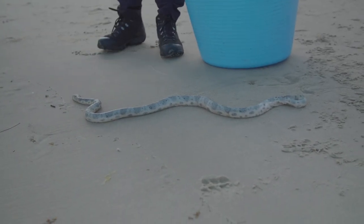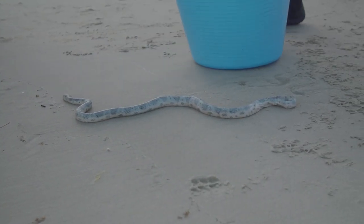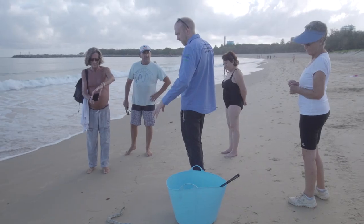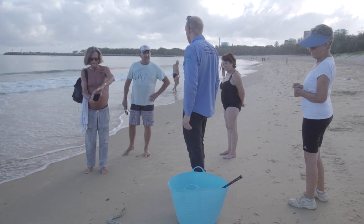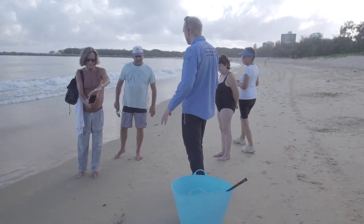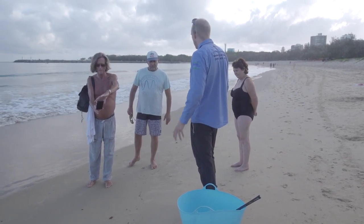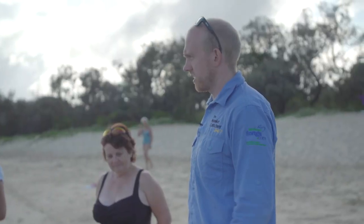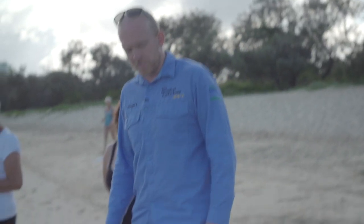I believe it's an olive-headed sea snake and he's still alive. They can often just sit there like this and as soon as you touch them they just go off, so he's probably very tired and lost a lot of energy. He's gonna need a bit of recovery time, but I've already been in contact with the guys from Australia Zoo rescue team and they're gonna meet me this morning.